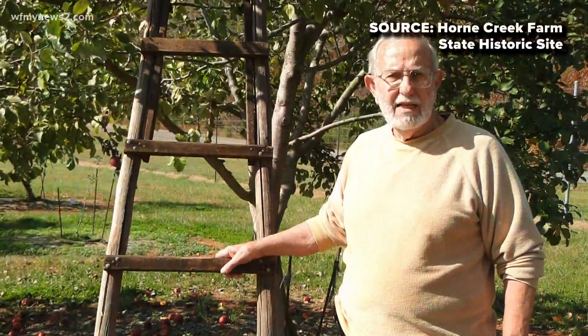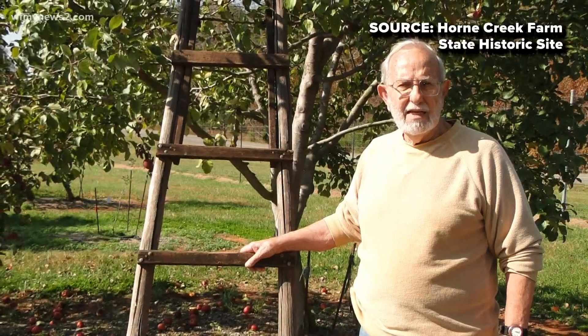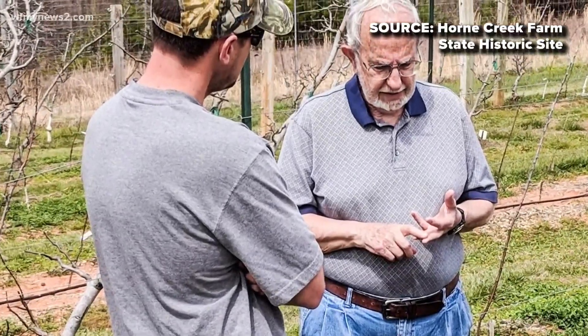At Horton Creek Farm, the orchard was started by Lee and Edith Calhoun out of Pittsburgh. Lee was retired from the Army and had a friend ask him to look for a childhood apple that was thought to be extinct. He went on a two-year search for it, eventually found it, but in his search, he discovered a lot of other apples and kind of thought it was neat.